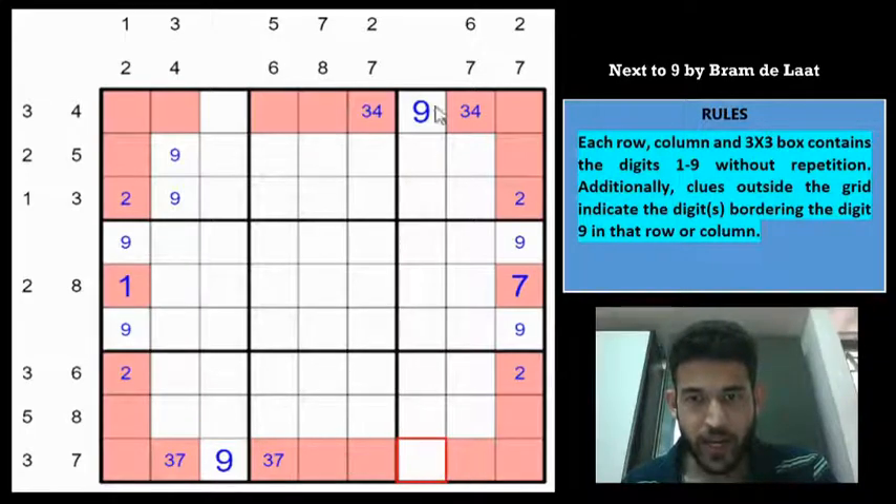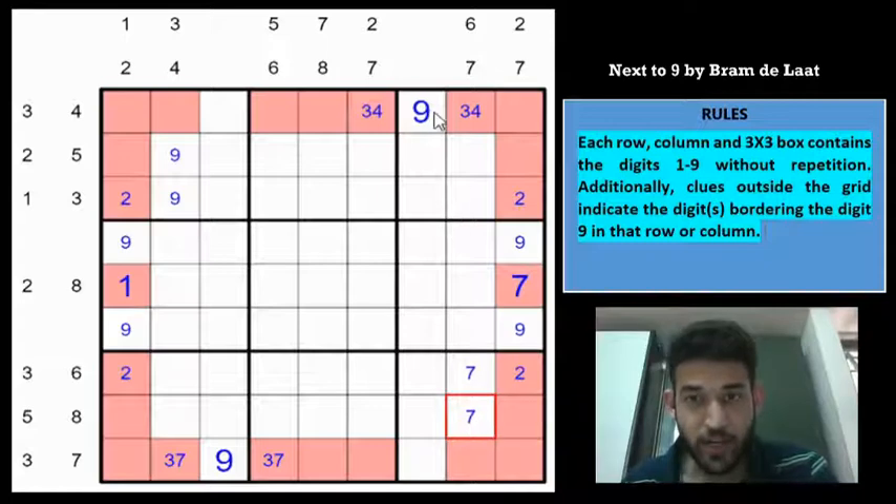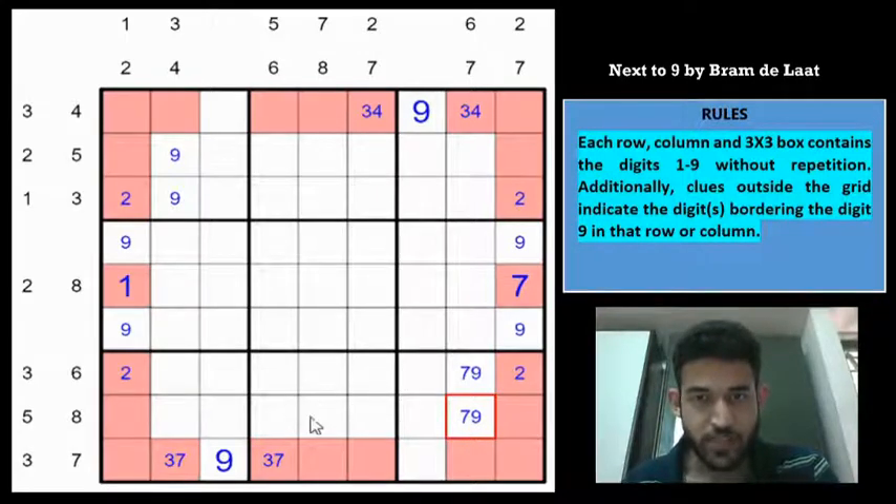9 is in row 9 and 9 is in column 7, which means 9 must go into one of 2 cells in box 9. If 9 is at row 8 column 8, then for the 6,7 clue, 7 must be here and 6 here. If 9 is in the other cell, 7 would be here and 6 here. Either way, 7 is in one of these 2 cells, and 9 is also in one of these 2 cells. Attempting to force 7 and 9 with this clue: if 9 is here, this must be 3,6 and 6 can go here — no contradiction yet, so let us look elsewhere.